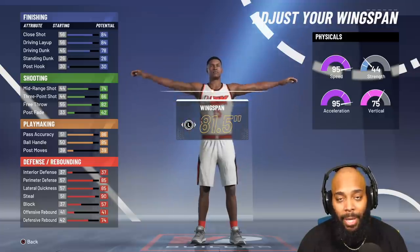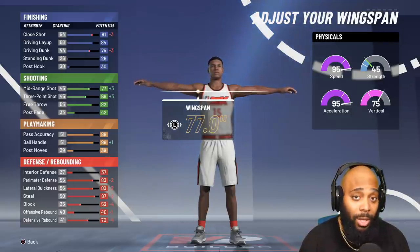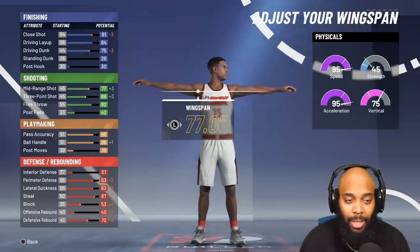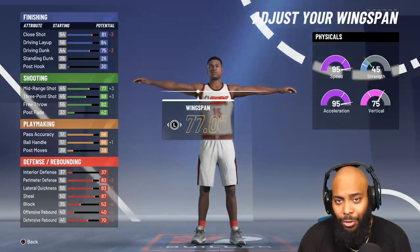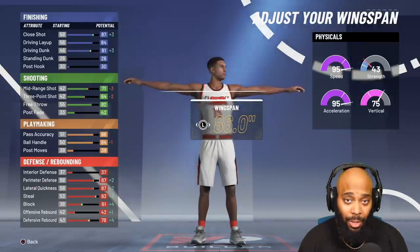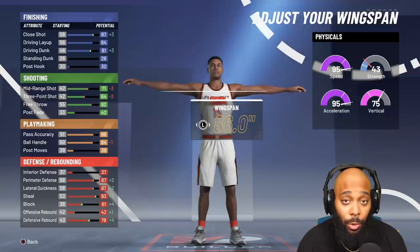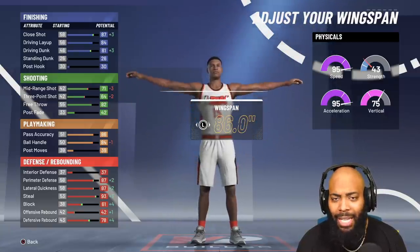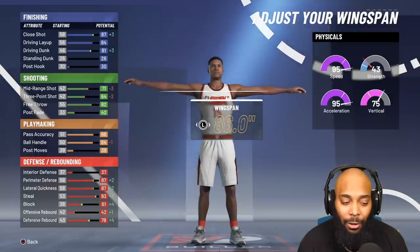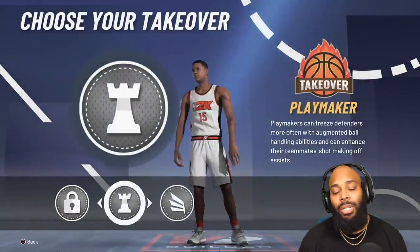Everybody loves short wingspan — I don't know why. Whenever I go against people with long wingspan I get disrupted, clamped up, and bump-stolen more. If you set the minimum wingspan, you get a 75 driving dunk — I don't like that. So I'm going to max it out. With maxed wingspan you get an 81 driving dunk and still an 84 ball handle, meaning your ball control will be at 86 at 97 overall. And the perimeter defense, lateral quickness, and steal stats are insane.